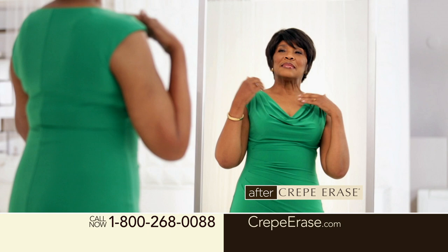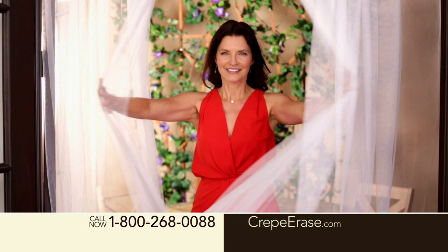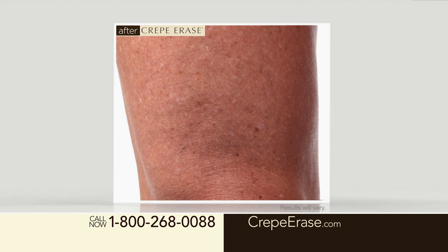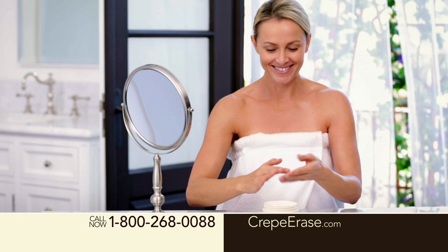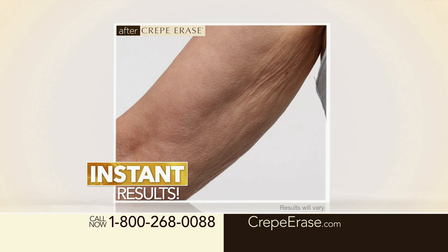Now it's your turn to discover what Crepe Erase can do for your skin and your confidence. So what are you waiting for? Pick up the phone or go online right now. Crepe Erase is what you've been waiting for. Transform your skin so it looks smoother, firmer, and younger. I didn't think my skin would ever feel this smooth again. Crepe Erase really helped me put that snapback in my skin. You've probably already experienced the disappointment of trying to improve your dry, crepey skin with a regular lotion. Crepe Erase is different — it's a targeted anti-aging system for the body designed to help repair and prevent crepey skin, with stunning results instantly, and even better results after 30 and 60 days.